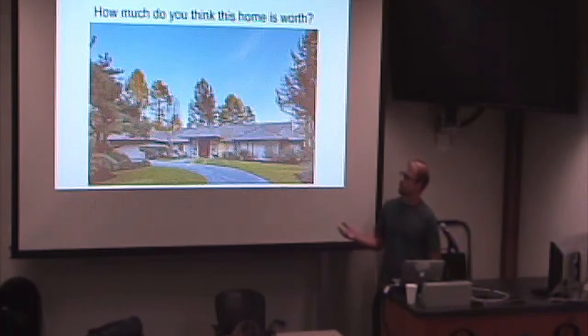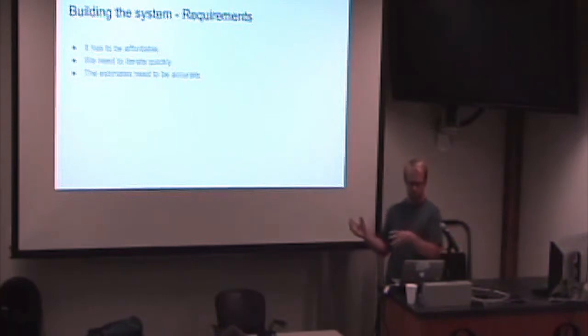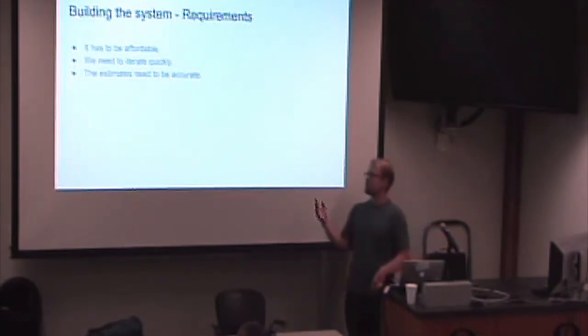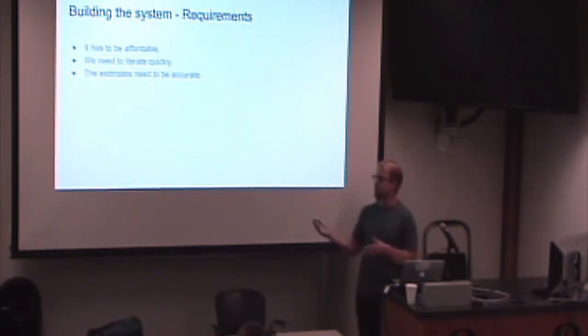I work on a system I'm walking through building now. It's for a contest, so I did everything in IPython notebooks with Ansible scripts so I can run things in EC2. There are three big requirements I took into mind: it had to be affordable; I had to move quickly because I had no experience with convolutional neural networks before this; and the estimates need to be accurate — with a workflow where I can trace all the steps and say this is why I believe this could be an accurate estimate.